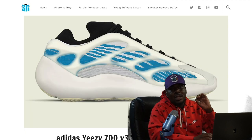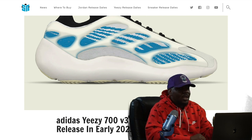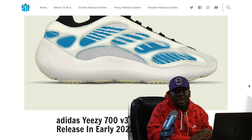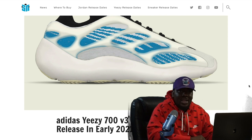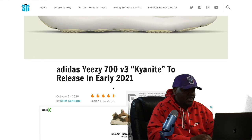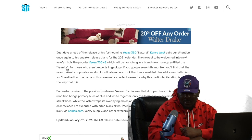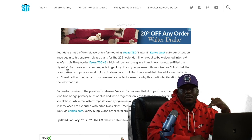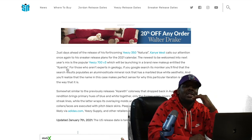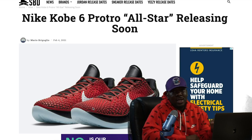Saturday the 20th, we have a Yeezy drop — the 700 V3 Kyanite. 700s and 700 V3s definitely go crazy on the resale market. They retail at $200, which is honestly low for a Yeezy, and I'm expecting these to resell for at least $350 a pop. Put me on record saying that.